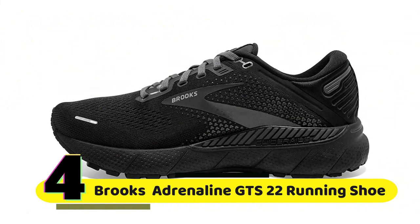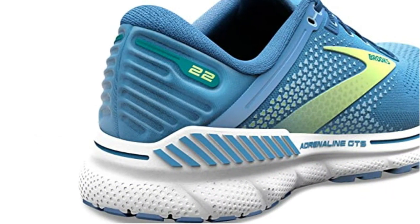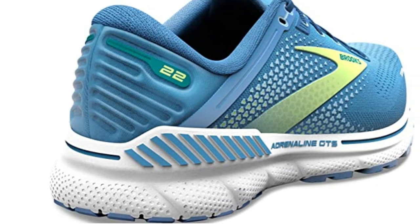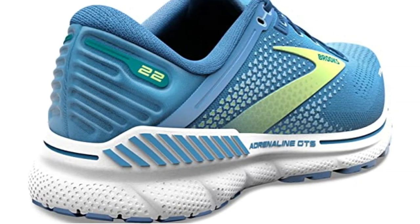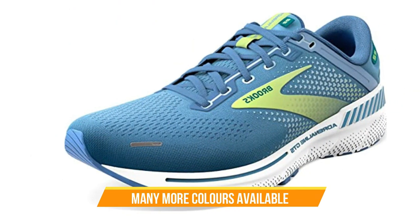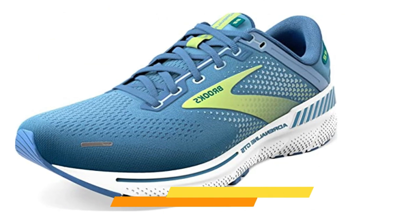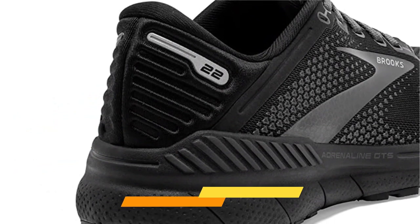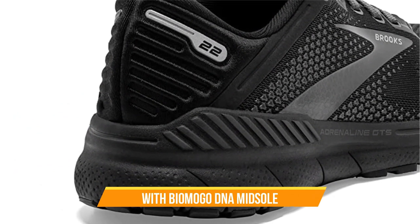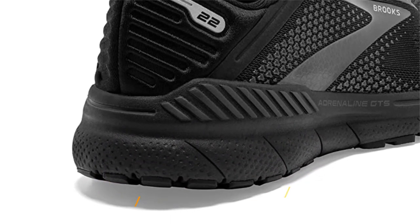Number 4: Brooks Women's Adrenaline GT S22 Running Shoe. The Adrenaline GT S22 has a sleek and modern look, with a breathable mesh upper that helps to keep your feet cool during long runs. The shoe comes in a variety of colors, so you can find a pair that matches your style. The Adrenaline GT S22 features a BioMogo DNA midsole that provides adaptive cushioning, so you can feel comfortable and supported no matter what type of surface you're running on.